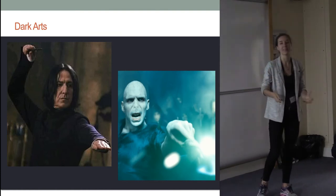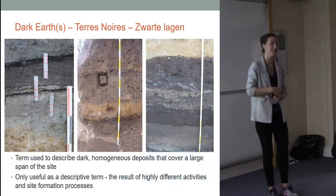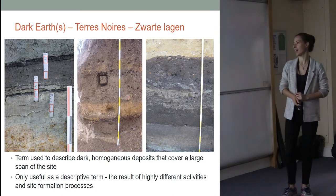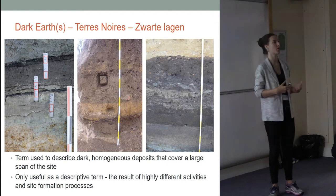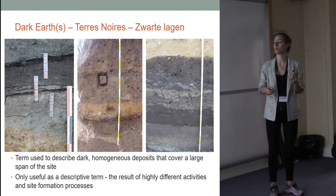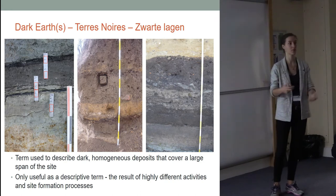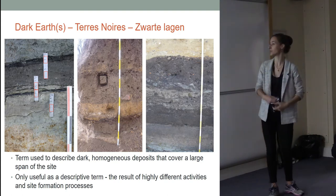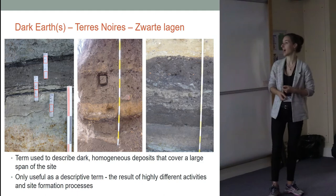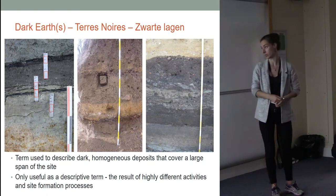Even though it's not as dramatic as that image, it still gets quite difficult to look at these dark earths. The term is used to describe dark, homogeneous deposits that can cover a large span of a site. The problem is also that they form through different site formation processes — it's not an interpretive term. You can't just call something a dark earth and be done with it; we actually have to study them, preferentially using micromorphology, to find out what they were, because these dark earths can be hiding very different depositional histories and activities. The darkness is basically a result of what happened to them afterwards.